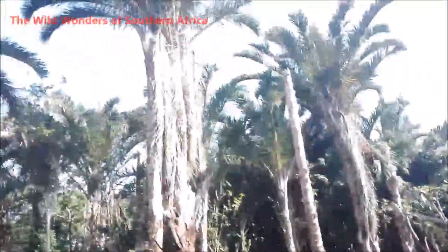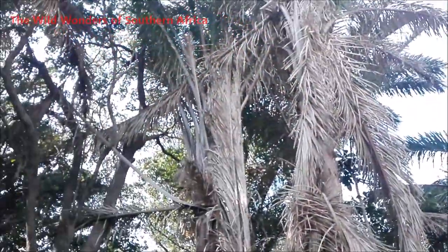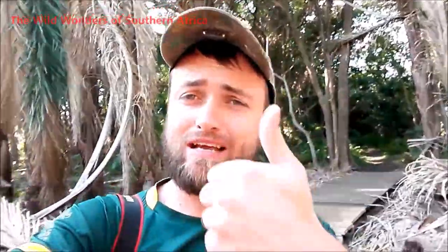So these are the raffia palm trees and that's it from my side. I hope you enjoyed this episode of the Wild Wonders of Southern Africa. As always, please remember to subscribe, share, and like the video, and I will post a couple of videos here for you guys — if you're interested, remember to have a look at some of my playlists. Thanks for watching, bye bye!